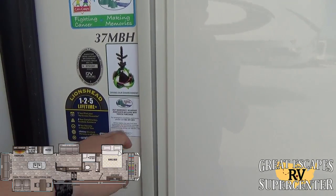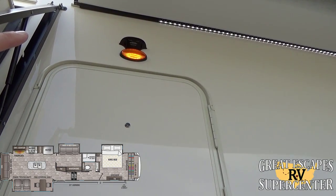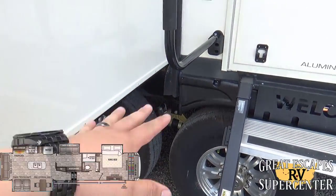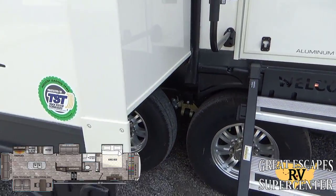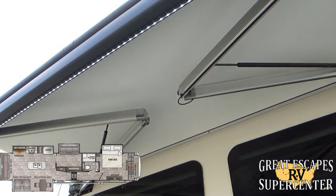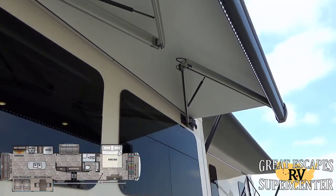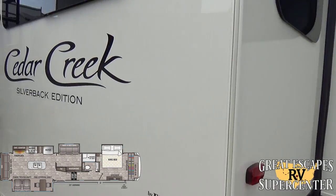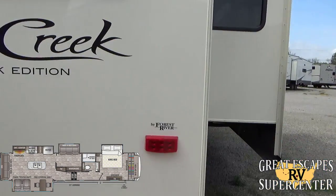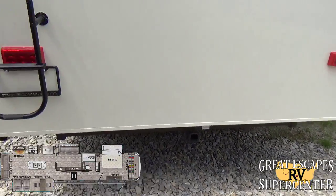There's a door peephole and pre-wire for an additional Furion camera so you can see who's at your front door. You have upgraded aluminum rims with tires, a full Dexter suspension system on the axles, and a built-in tire pressure monitoring system. Coming around to the rear, the backup camera is already installed, with upgraded lights on the top, bottom, and sides. There's also a two-inch receiver if you wanted to hook up a small boat or trailer.